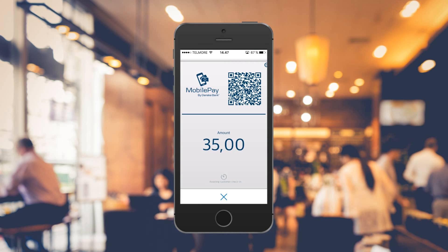She then turns the interface of the mobile POS to the customer, who scans the QR code with his smartphone and swipes.